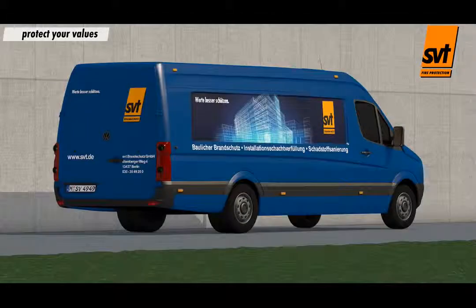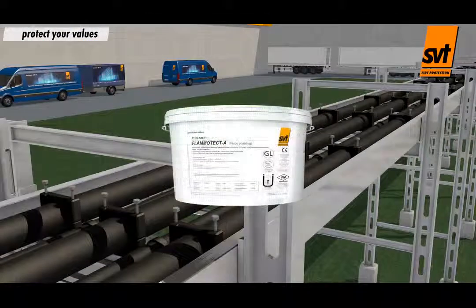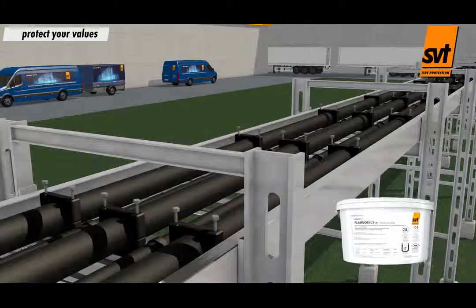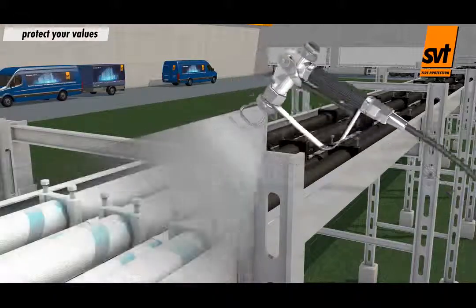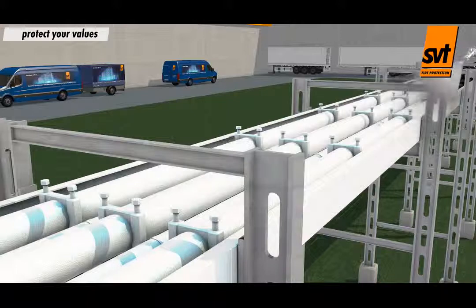PyroSafe Flammatect A can be used for indoor and outdoor cable systems. The product is available in three viscosities to suit your application needs. With the application of PyroSafe Flammatect A coating, GL-certified dry film thicknesses of 0.5 mm in accordance with IEC 60332-3 can typically be achieved in a single step.